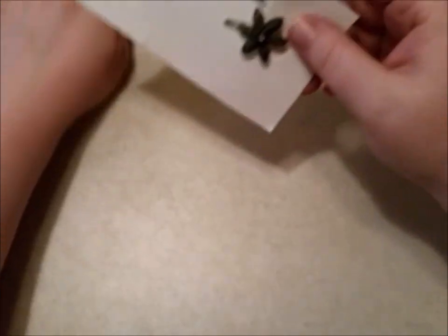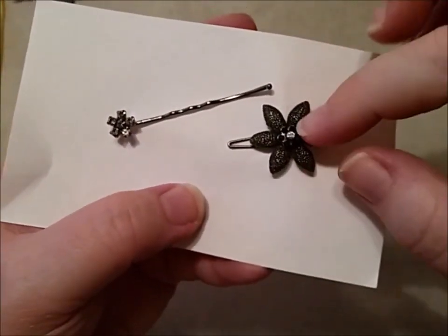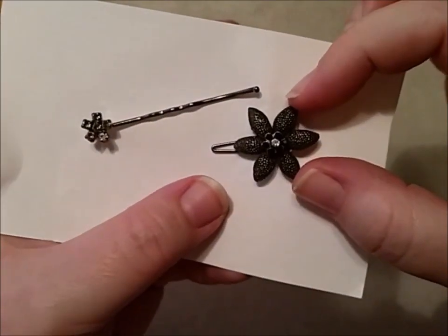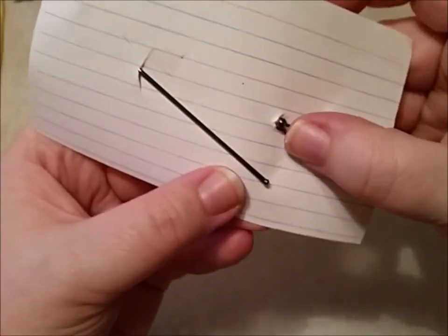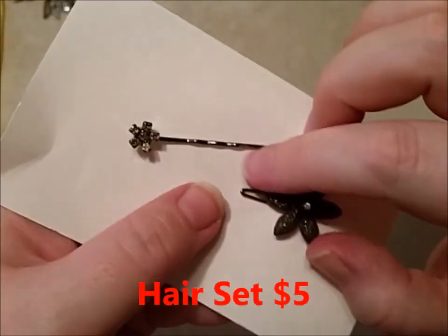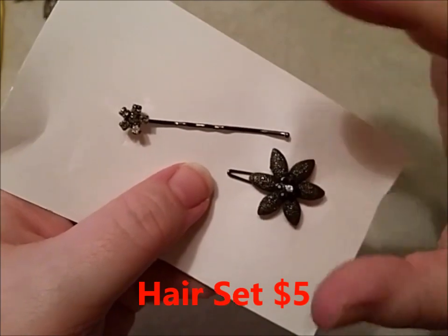I know this isn't jewelry, but some people do collect this. These are barrettes. I don't know if it's vintage or not — it kind of looks vintage to me, but what do I know? It's one of those barrettes like that, and then you've got a bobby pin that's blinged out. I would take $5 for both of these together.